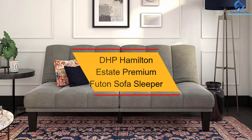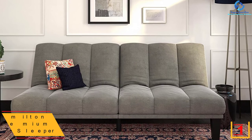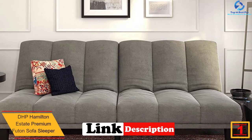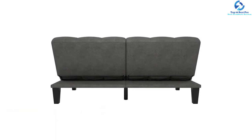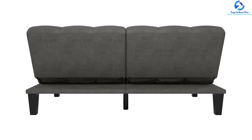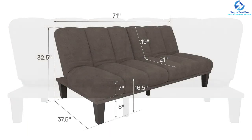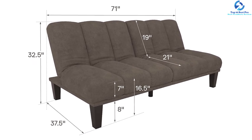Finally, at number 1, we have the DHP Hamilton Estate premium futon sofa sleeper. This comfortable and luxurious futon is an excellent choice for dens, living rooms, apartments, condos, college dorms, and additional bedrooms. It is a wonderful alternative to a traditional bed for people who want extra seating space. Available in a gray color finish, it is loved for its classic design with a contemporary twist and features plush microfiber upholstery with a strong wood frame.